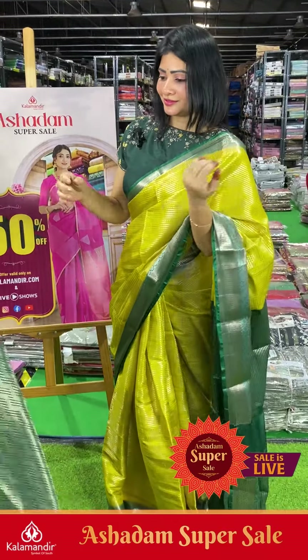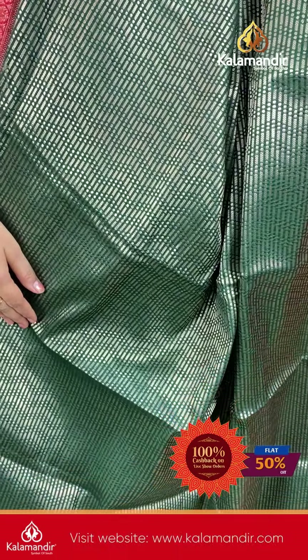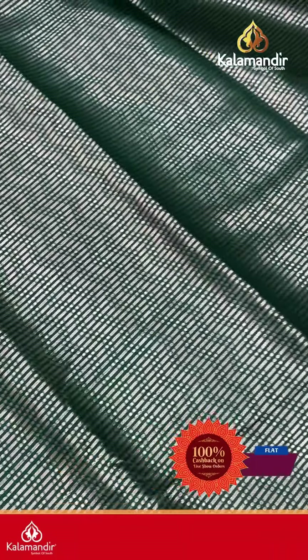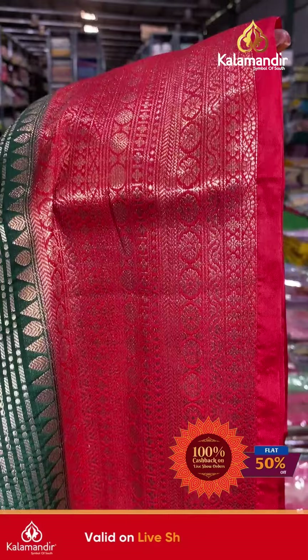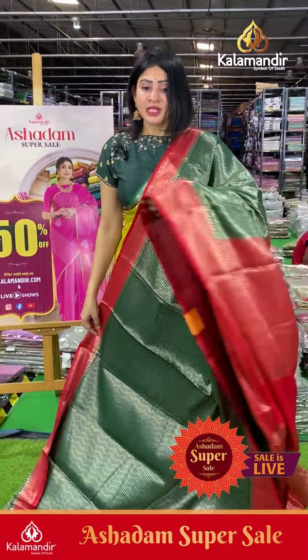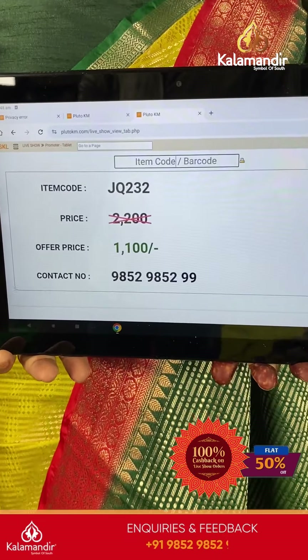Next saree is green and red colors — two vibrant colors with lines and small dots, zigzag pattern and vertical lines on the body. Coming to border: contrast border in red color with udraksha florals along with temples. Coming to pallu, it's a contrast zari woven pallu. The blouse is a contrast brocade blouse with border. Item code JQ232, offer price ₹1100 only.